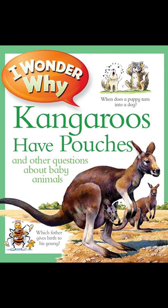Baby froghoppers are often called spittle bugs because they make a bubbly froth-like spit. Very soon after they are born, they hide in this cuckoo-spit while they feed and grow.